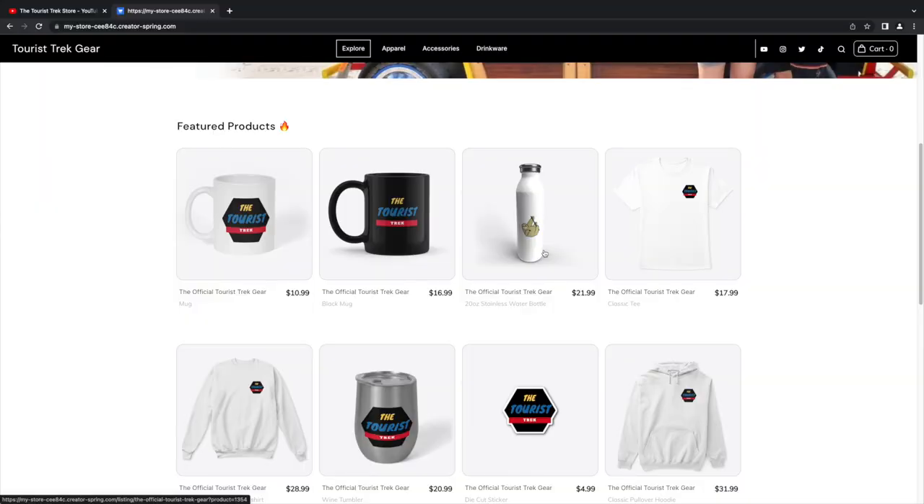We tweaked the water bottle — we made the logo a little smaller since it was a bit big when we tested it. It's a size down, has a sloth on the back, and you can drink 20 ounces. We've been wearing some of the merchandise to get a feel for the quality before putting it in the shop.